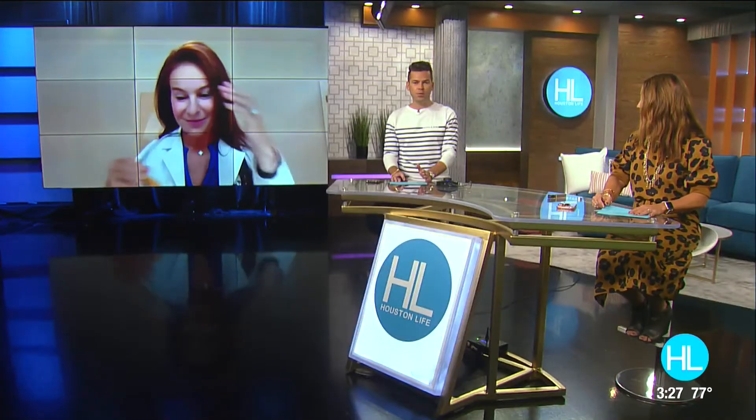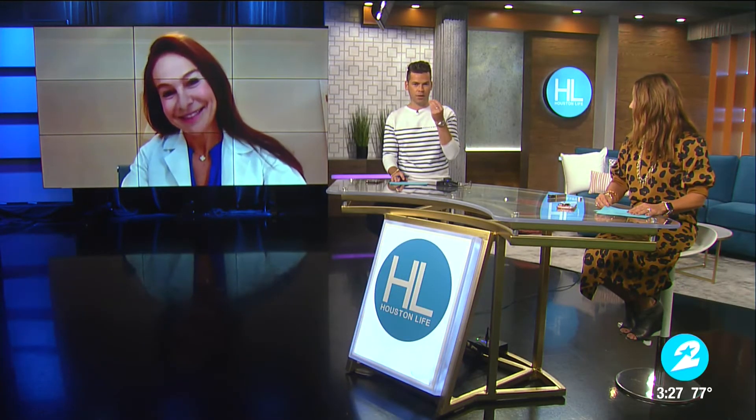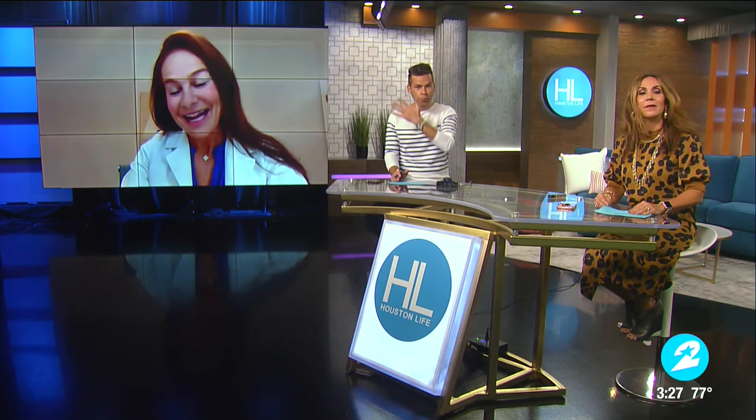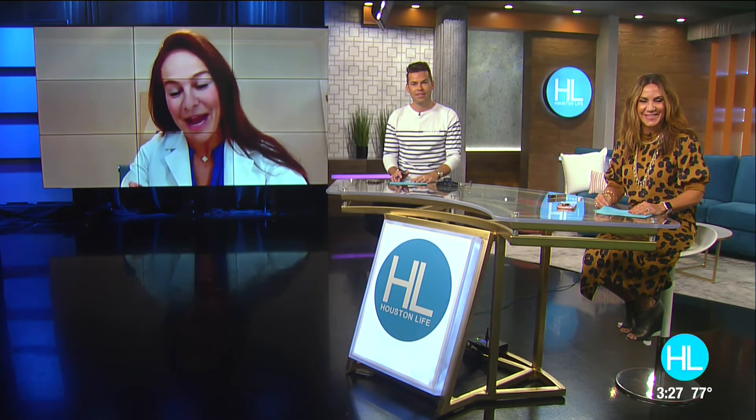One added benefit of tinted sunscreen is it evens out your skin on Zoom calls too — that's a win-win. These tinted sunscreens are makeup, sunscreen, zinc, and iron oxide all in one, preventing environmental damage from blue light, pollution, and sunlight. HelioCare is an oral supplement dermatologists have advocated for years — it prevents sun and DNA damage, and new studies show it also helps prevent blue light damage. It's available over the counter at a dermatologist's office or Walgreens.